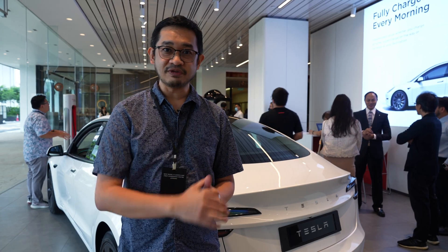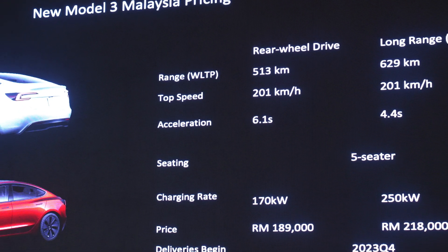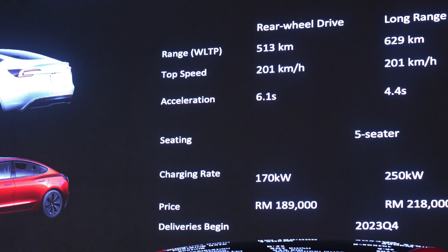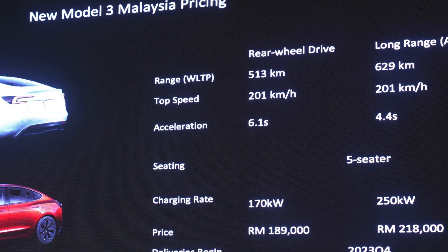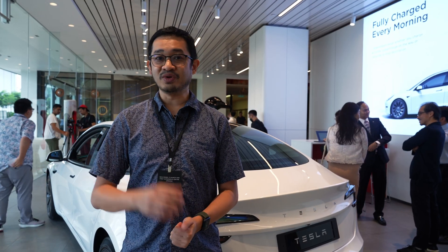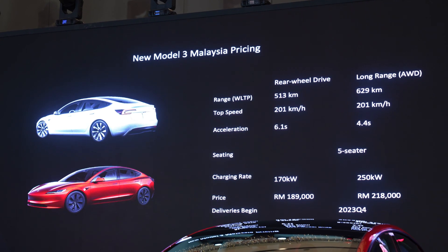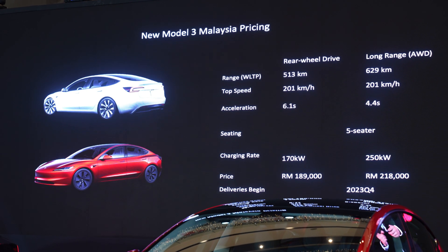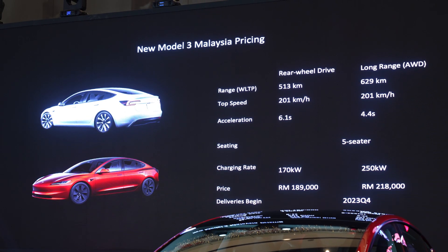The Tesla Model 3 comes in two variants. The base model starts at RM189,000 — with a smaller battery and rear motor, it has a claimed range of up to 513 kilometres on a single charge, 0 to 100km/h in 6.1 seconds, and a top speed of 201km/h. For more performance and range, the Tesla Model 3 Long Range has twin motors and a bigger battery — 0 to 100km/h in 4.4 seconds, also up to 201km/h top speed, and up to 629 kilometres on a full charge.